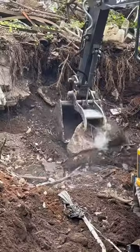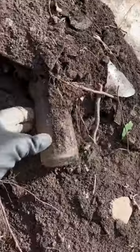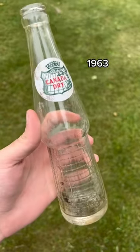Most of the day I was digging by hand, but my dad helped me out by moving some big rocks out of the way with his machine. Then I spotted this other bottle poking out — it fell down, but it was a Canada Dry bottle. This one is a bit newer, from 1963, but still a great bottle to add to the collection.